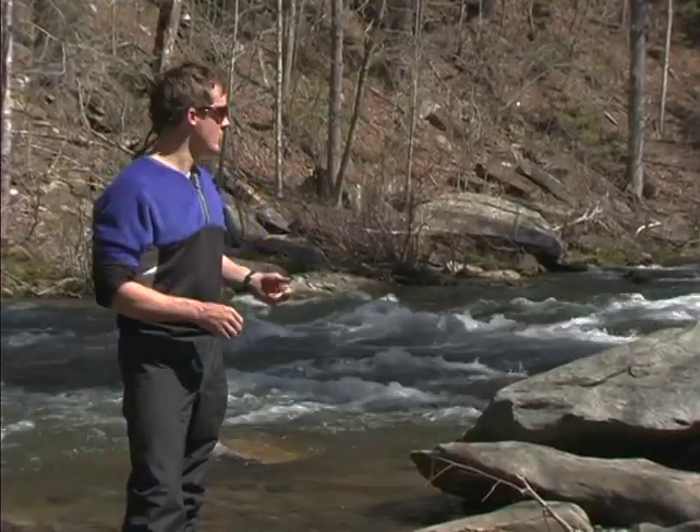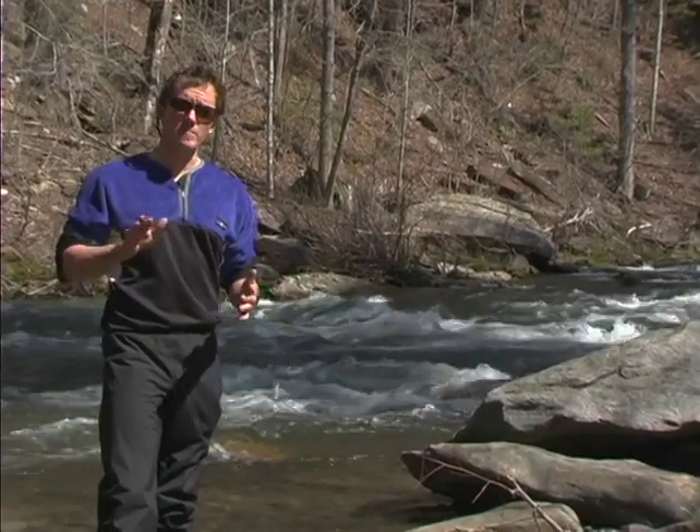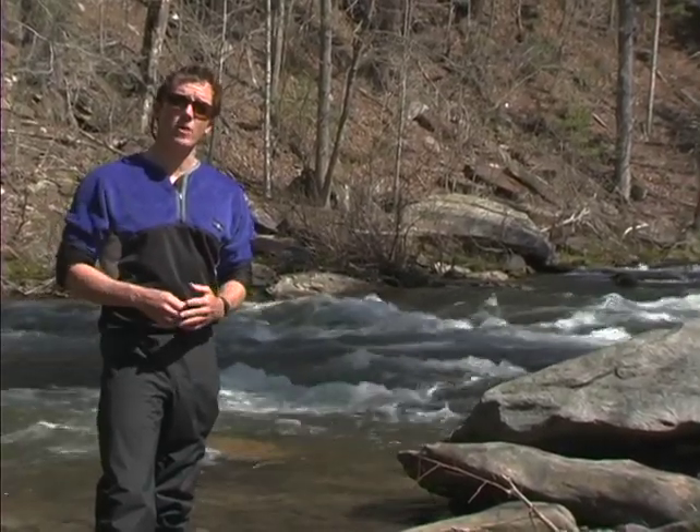Class two will look a little more like this. You'll have some waves, possibly some rocks, but pretty much straightforward. Stay in the middle and the current will take you where you want to go.